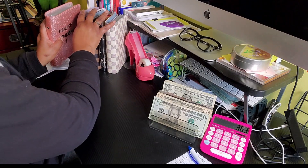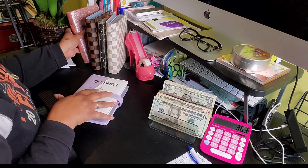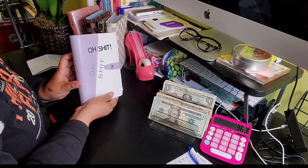Now, my — I don't want to say that bad word on camera — binder. It's that one. Let's see what we got going on here.